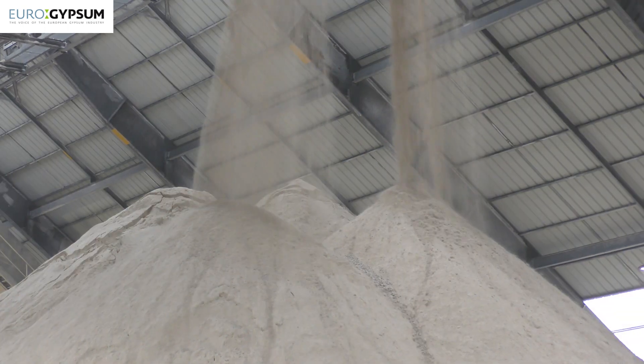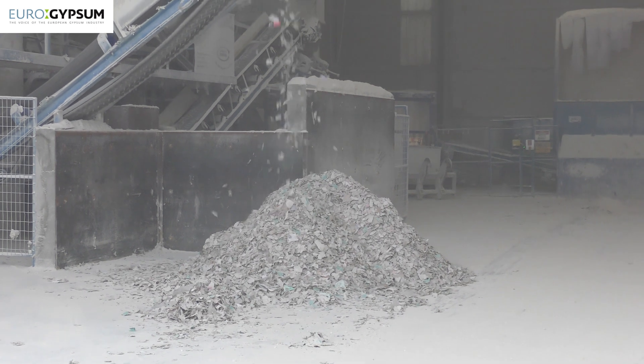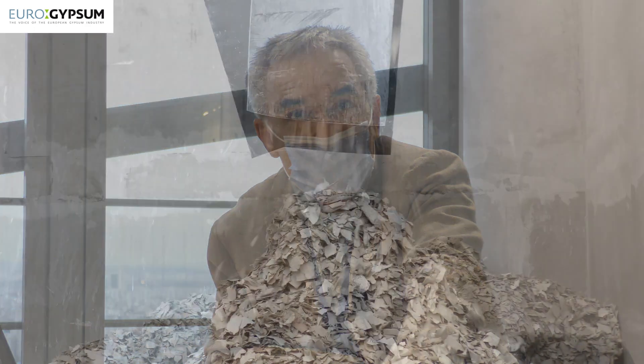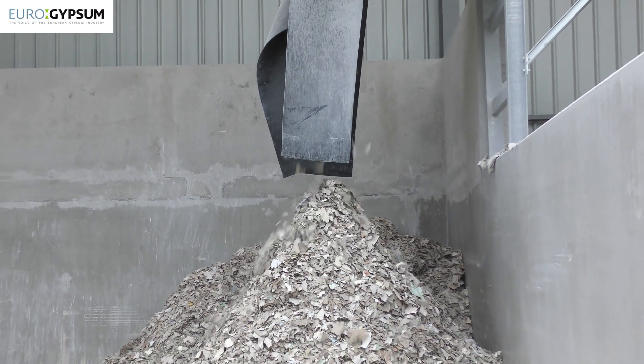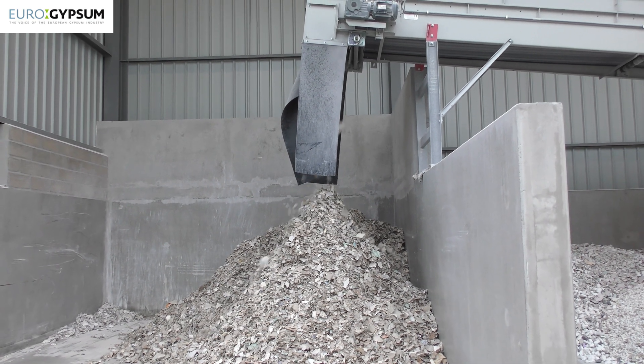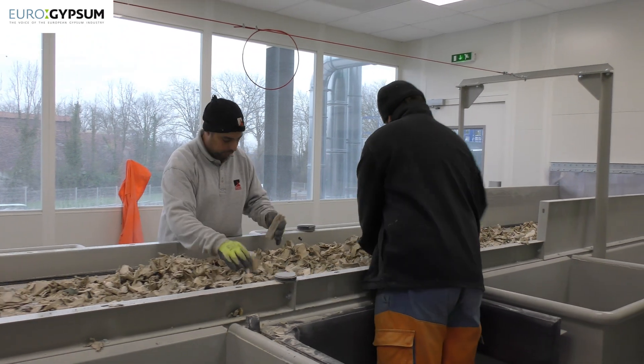Probably the most important barrier is the financial consideration — recycled material remains more costly than gypsum rock. Another important barrier is quality. The chemical composition of the gypsum in recycled material is exactly the same as that from a quarry or mine. The limitation is due to the quality of the recycled gypsum, which contains some impurities and residual paper content, because we are not able to remove 100% of all the paper contained in the plasterboard. This limits how much recycled gypsum can be used in a plasterboard.